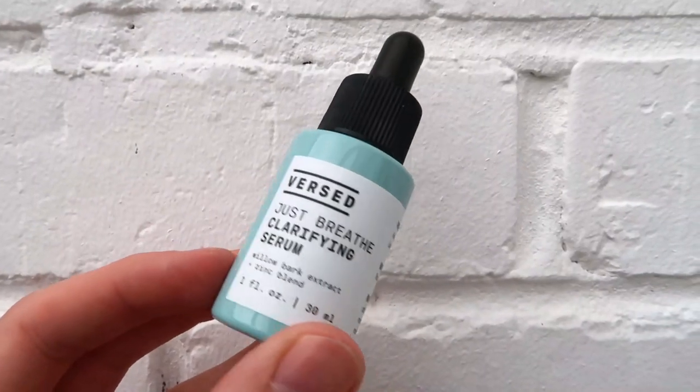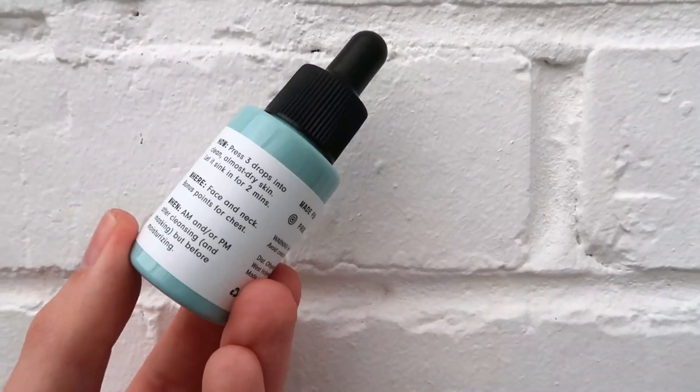Today we are reviewing the Versed Just Breathe Clarifying Serum. The brand markets this product as perfect for stressed and breakout-prone skin that just needs to chill out and breathe. It's also perfect for people looking to tackle pores, excess sebum, and calm inflammation of the skin. Wow, that is a lot of build-up and hype for one single product — so what's inside this 30ml bottle that can target all of those skin concerns? Is this the magic in a bottle we've all been looking for?